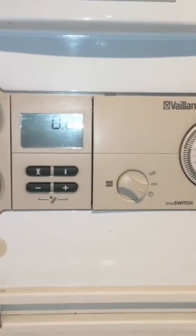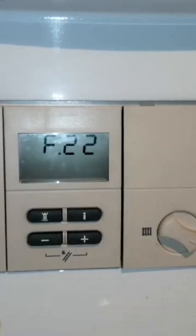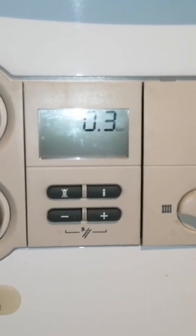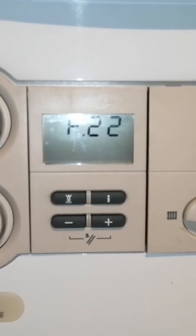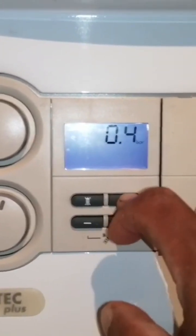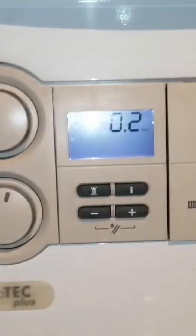I came here because they had no central heating. The boiler was igniting and there was a hot water symbol on. When you press the 'i' button for the sequence, it was saying that hot water was required.